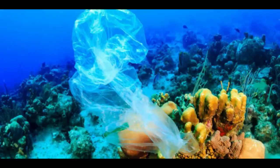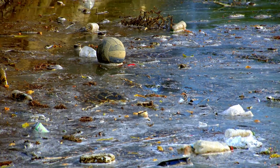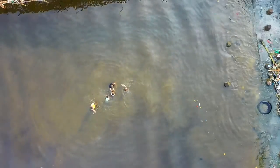Climate change is causing coral reefs to become bleached, dilapidated, and acidic. Reefs absorb a large amount of heat and carbon dioxide produced by greenhouse gases, causing weakness in corals and affecting the fauna that depends on them.